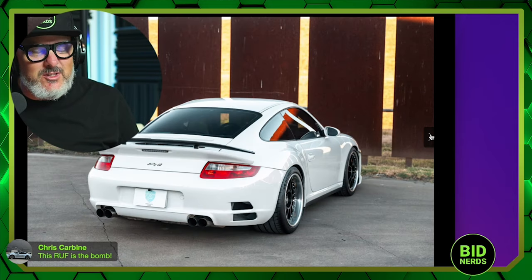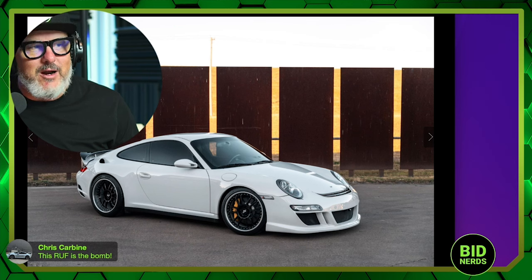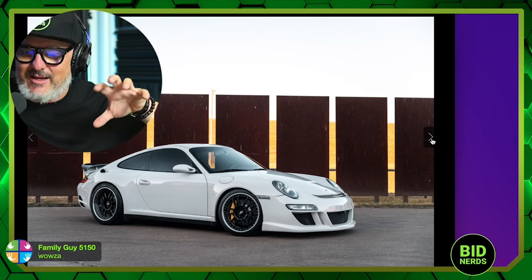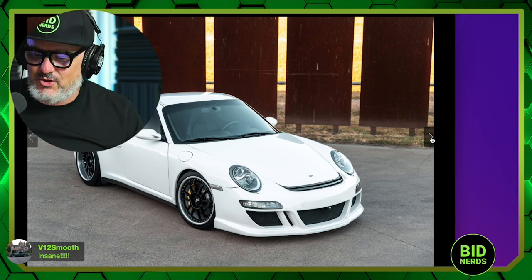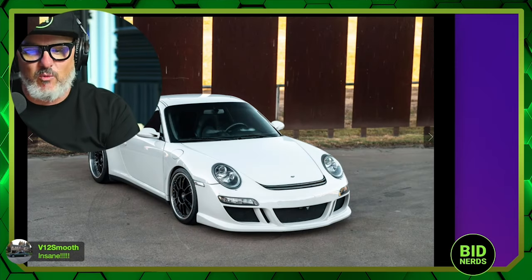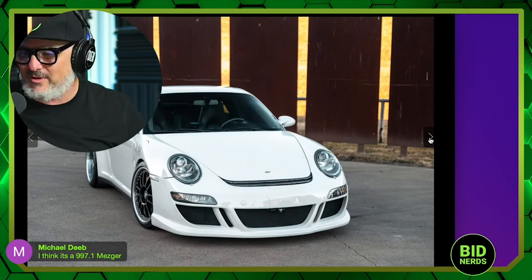I love 997s. If you don't know better, it just looks like another Porsche. But you start looking at the details — you see that intake in the back, the special wing, that little bit of a nose. I've only had the opportunity to drive a few Rufs, and they've been air-cooled. I've never driven a water-pumper Ruf, but I'd sure love to get behind the wheel of this one.